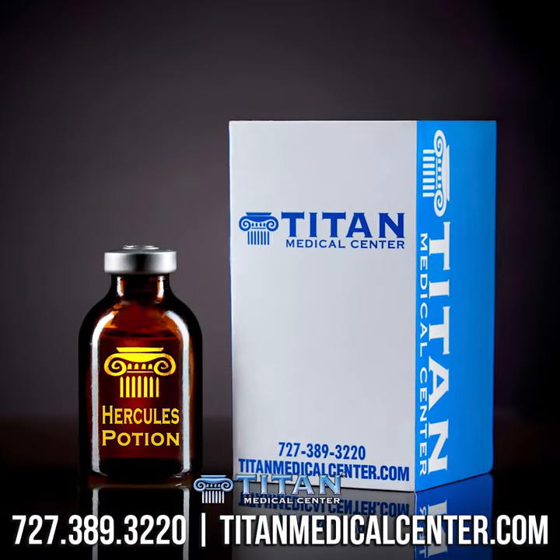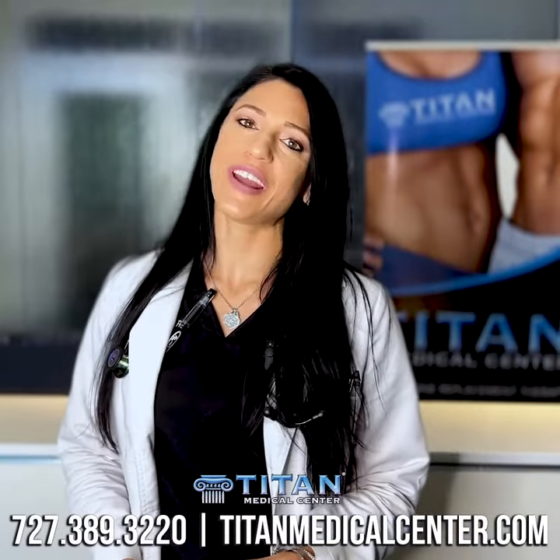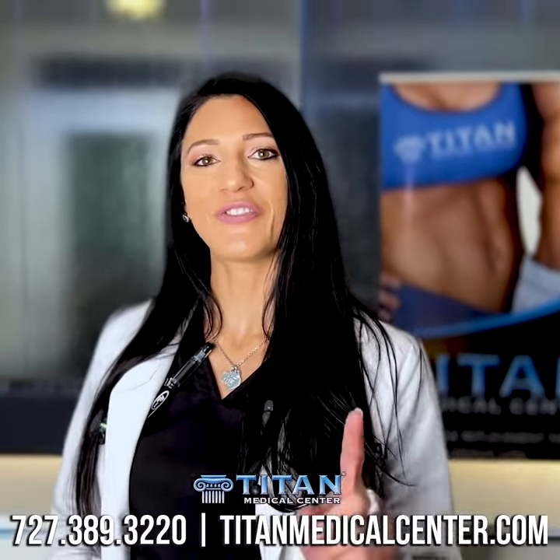So if you're interested in our Hercules Potion, give us a call at 727-389-3220. We look forward to hearing from you.